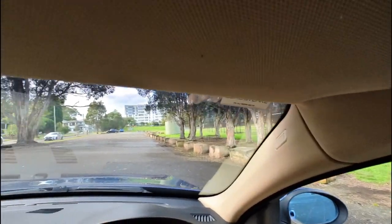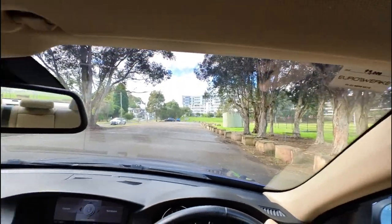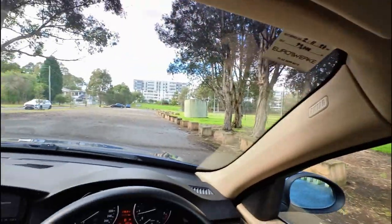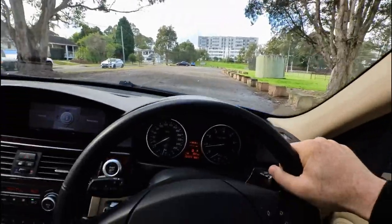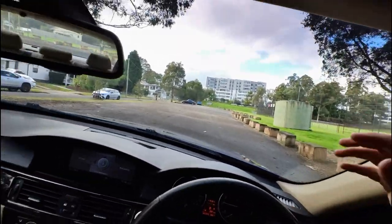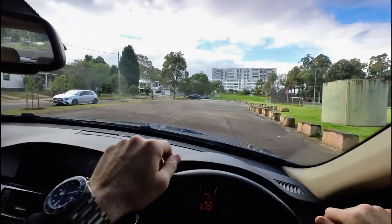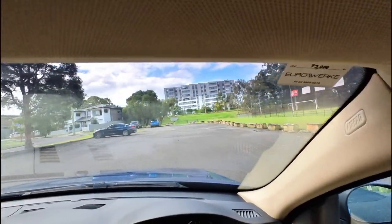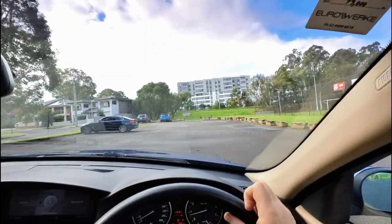G'day ladies and gents, it's Richard again, here for our Oldtimer Centre test drive in the back streets of Rydalmere. It's really safe — there's no one around — and we are going to abide by the law. We're in our 325i. We're in a car park at the moment, so we can start by testing things like the ABS brakes, which are absolutely working perfectly.